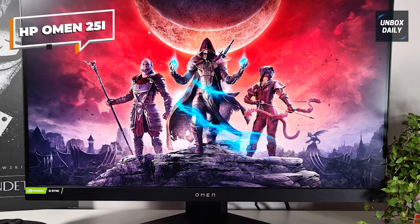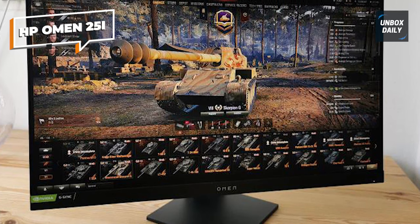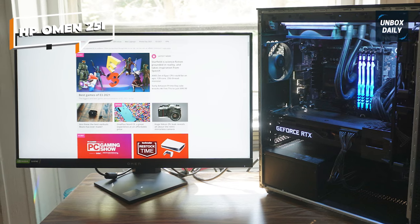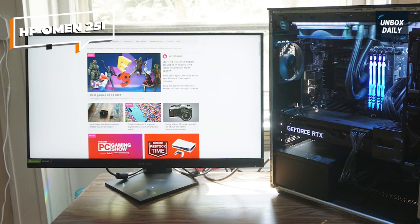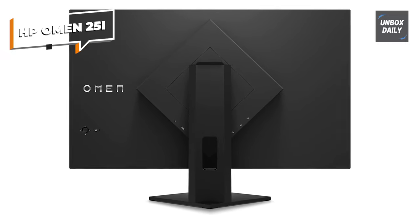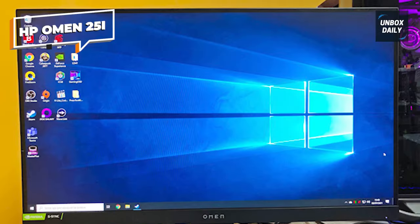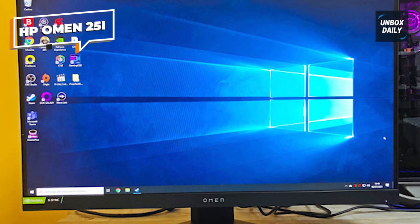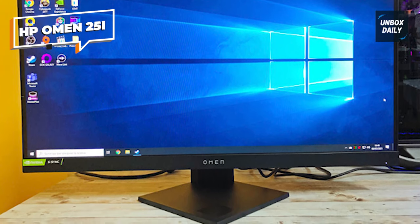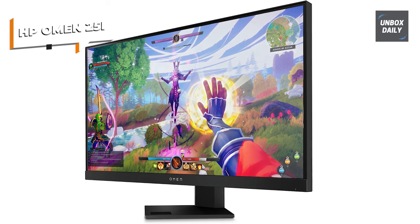The monitor's excellent performance truly distinguishes it, with a 165Hz refresh rate and a lightning-quick 1ms reaction time for smooth gameplay and little motion blur. It supports both NVIDIA G-Sync and AMD FreeSync Premium Pro, so you're covered regardless of your graphics card. Its VESA HDR400 certification improves contrast, brightness, and color gamut for more vibrant images, while the eye-safe screen limits blue light exposure. The OMEN 25i is an excellent budget gaming monitor that provides a top-tier gaming experience without breaking the bank.